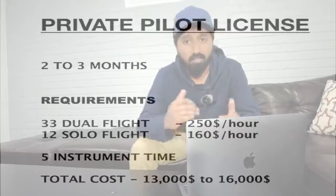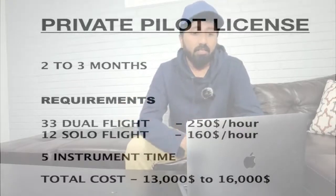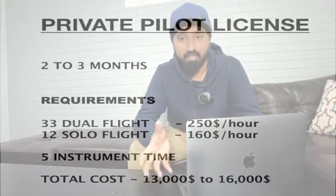Now let's jump into the main topic. The first license you need to do is the Private Pilot License. For this, a Category 3 medical is good enough, but I would highly recommend getting a Category 1, because that's what you need eventually for your commercial license. Get a Category 1 — it's pretty straightforward and unless you have medical complications it should not be a problem. Private Pilot License takes about two to three months, but the time depends on how fast or slow you want to do it.